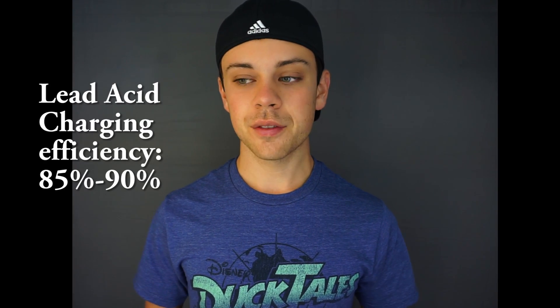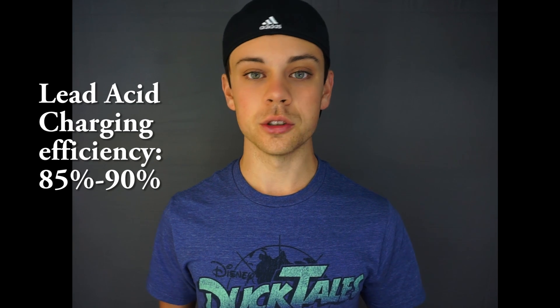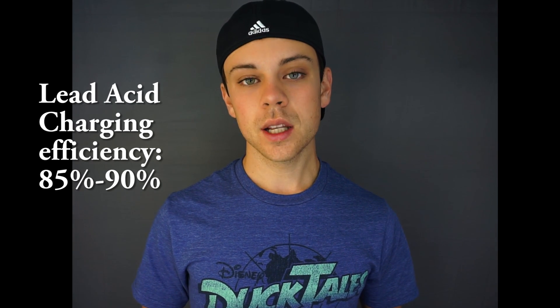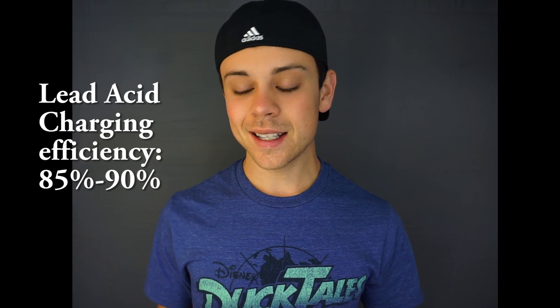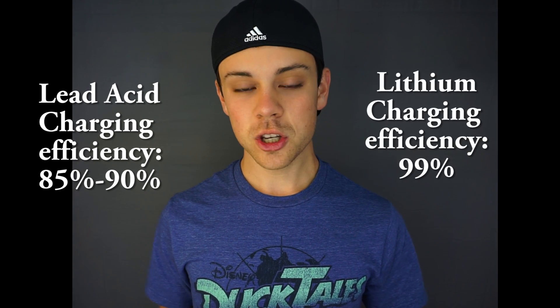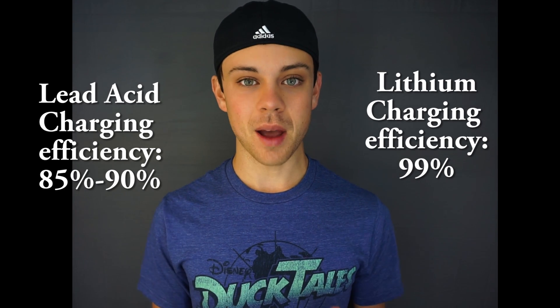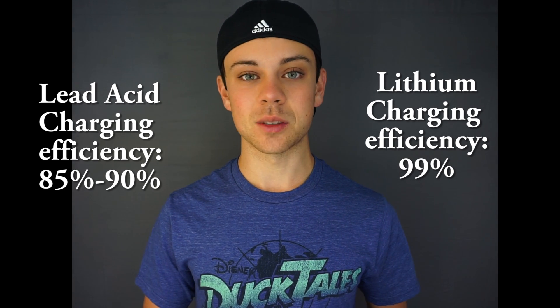Another benefit is efficiency. When you put electricity into a sealed lead acid battery and then take it out, you lose about 10 to 15%. If the sealed lead acid battery is old or damaged, you're going to have a larger loss. But in lithium batteries, you get around 99% efficiency. So when you put electricity in and take it out, you're getting 99% back, compared to sealed lead acids where you're getting about 85 to 90% back. In a solar system, this is huge.